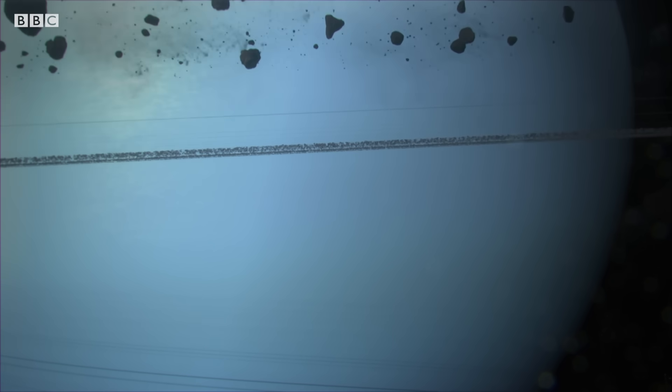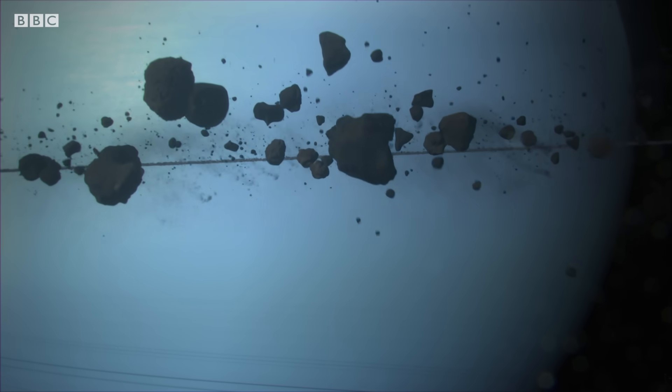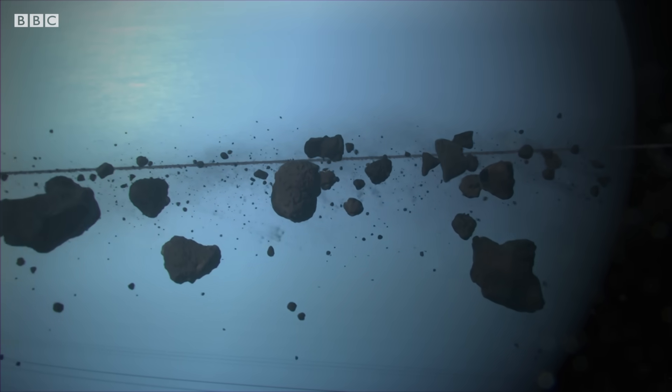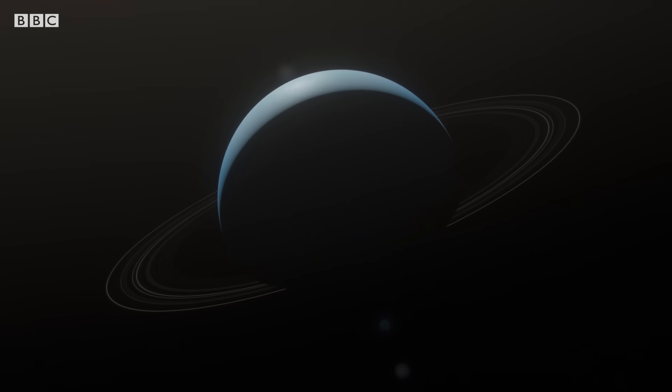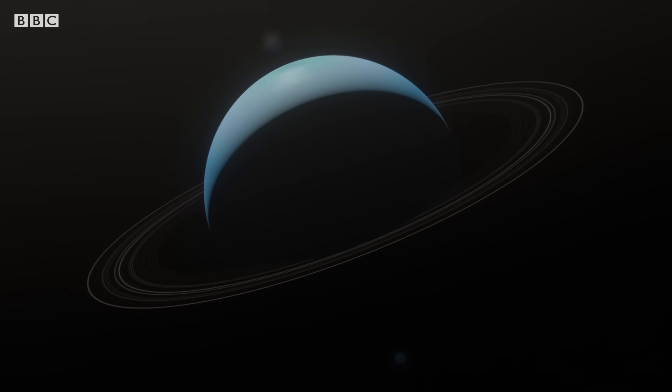And more surprises were to come. Uranus has rings. We knew long ago from telescopic observations that the rings were there at Uranus. We didn't know their configuration or their shape.